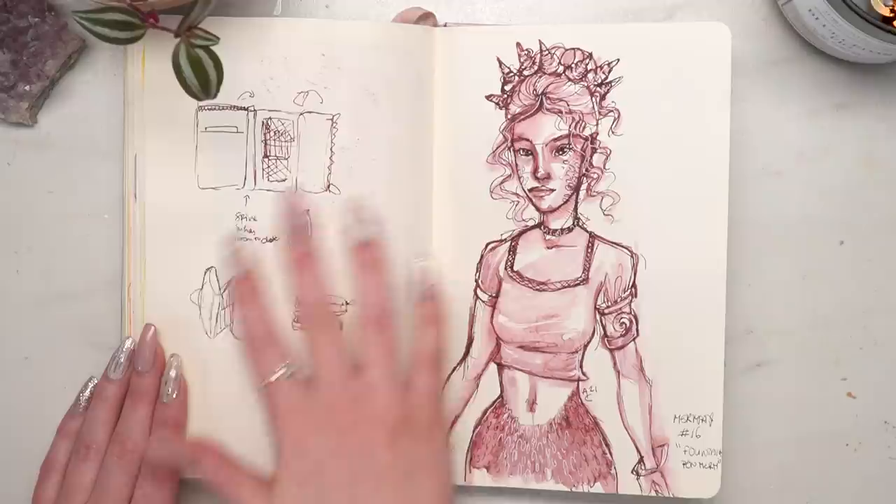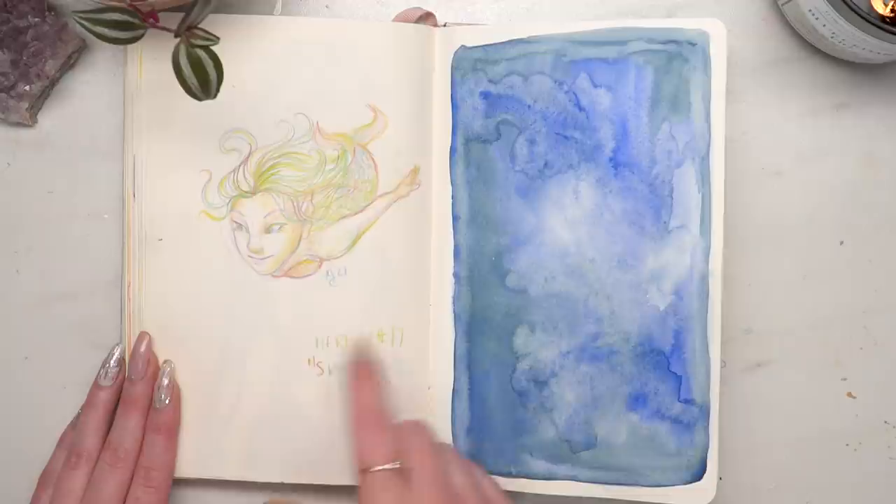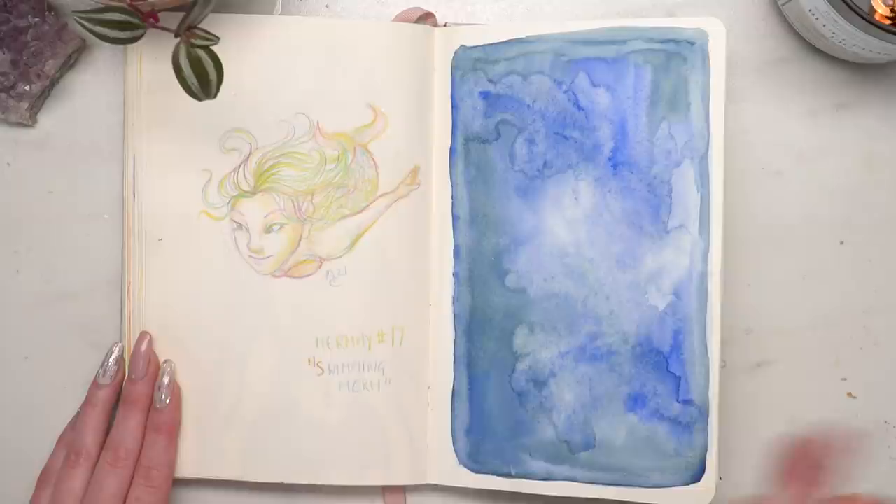This is an idea for potentially making a sketchbook case that would hold a sketchbook and all my supplies. Then 'Swimming Merm' — I was trying to get a little bit more perspective and challenge myself. I was going to draw something on the facing page but I didn't.